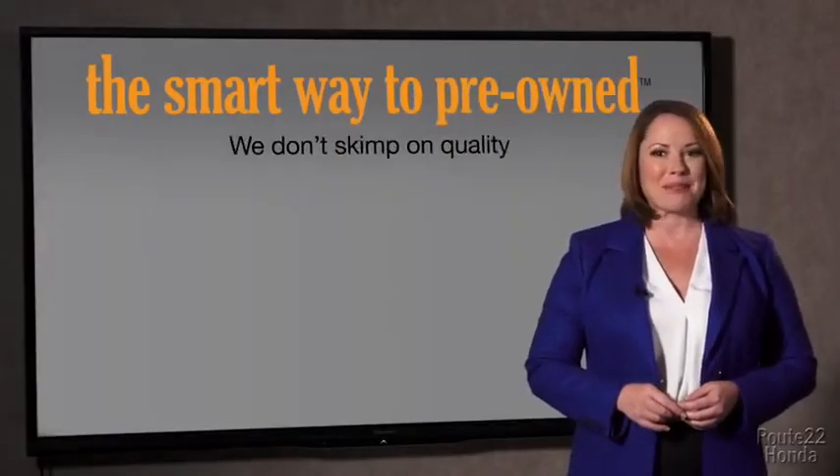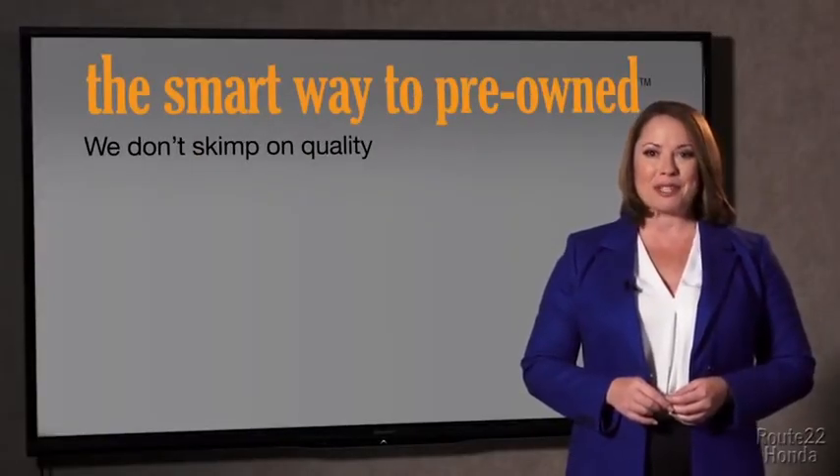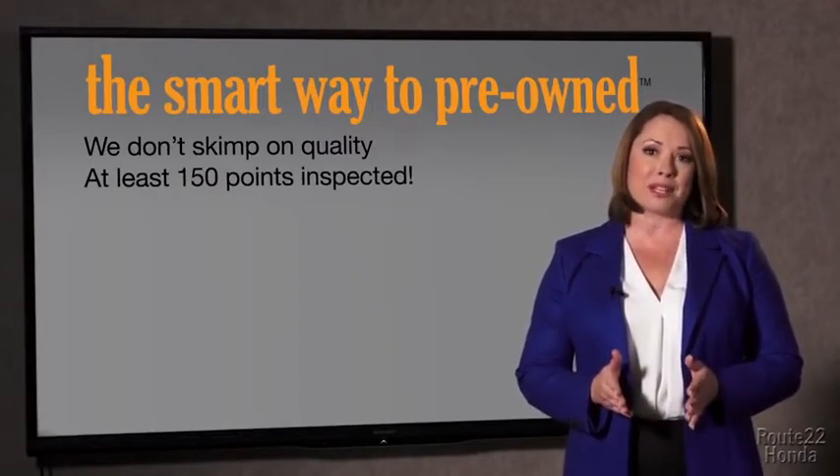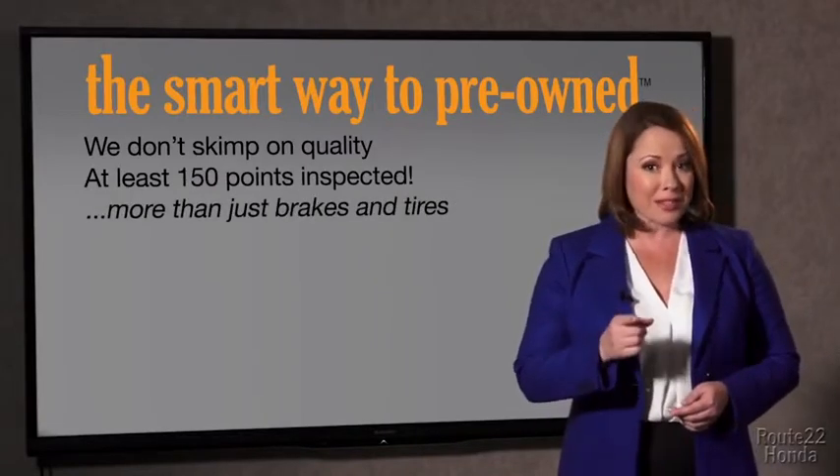That's why we don't skimp on quality. All of our pre-owned vehicles go through at least a rigorous 150-point inspection, checking more than just brakes and tires. The best thing I like about Smart Way pre-owned, besides the great price I got, is that I know I bought a good car. Why should you worry if the odometer's been rolled back or you're the victim of a salvaged or rebuilt vehicle, or worse, a washed title?